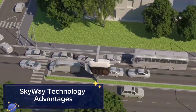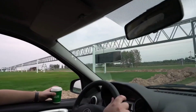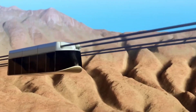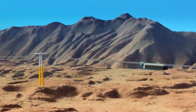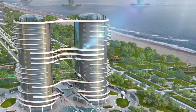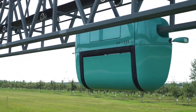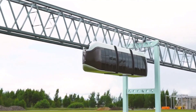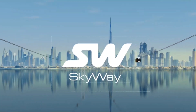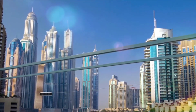Skyway Technology aims to revolutionize transportation with its elevated rail systems, offering a new way to move people and goods efficiently. These suspended tracks allow high-speed trains to glide above the ground, reducing land usage and minimizing environmental impact. Skyway's innovative design features streamlined pods that can travel at speeds of up to 300 kilometers per hour, providing fast and reliable transportation. The elevated infrastructure reduces the need for extensive ground-level construction, preserving natural landscapes and urban spaces. Skyway promises safer travel with automated control systems that minimize human error and enhance safety.